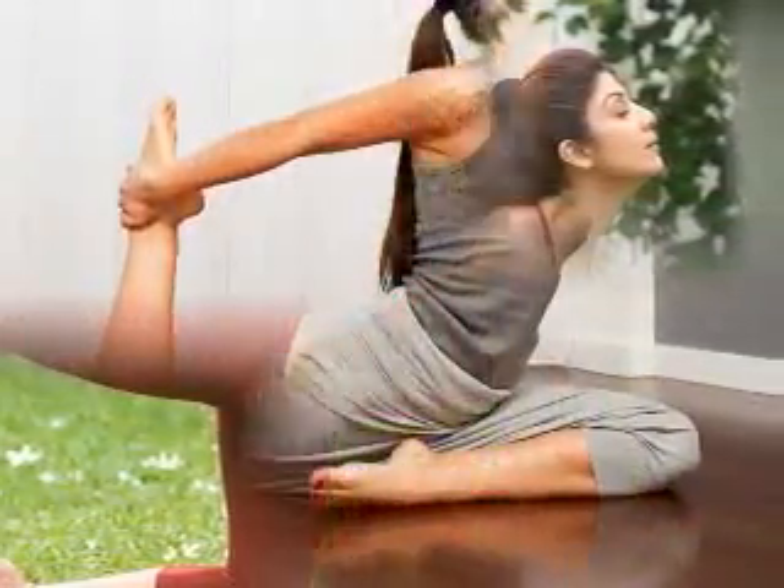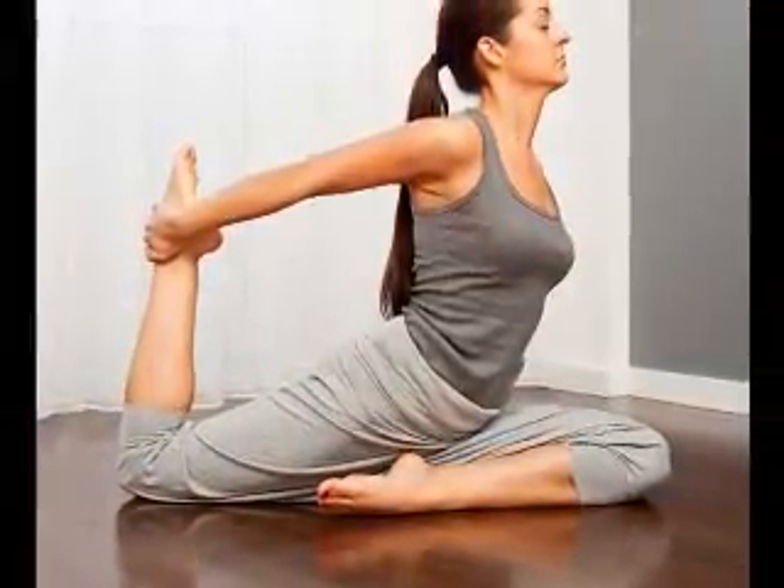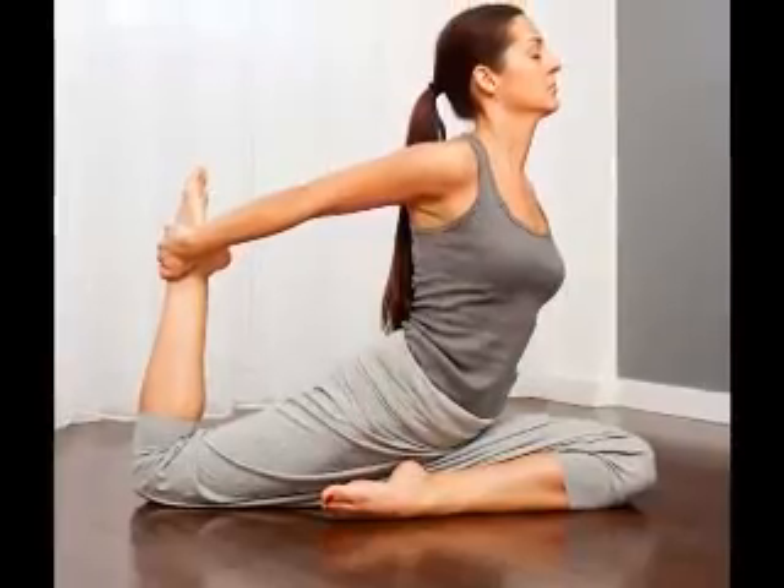Yoga class sizes: athletic schools of yoga make injuries more likely, so teachers in these schools will see fewer injuries in classes that have smaller student-to-instructor ratios.